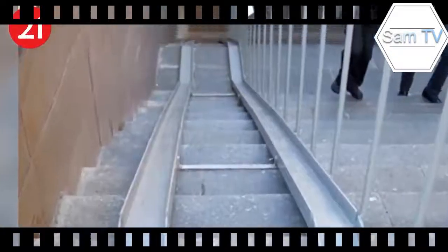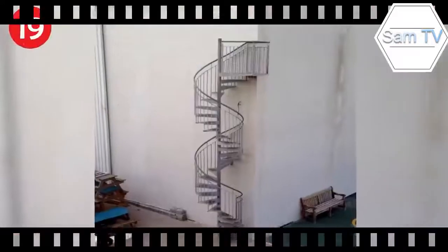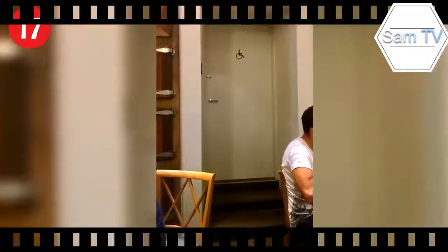Number 21: stairs are for wussies — these stairs are even handi-capable. Number 20: even the trees don't want to be here. Number 19: these stairs are spiraling out of control. Number 18: that's not how it's supposed to work.